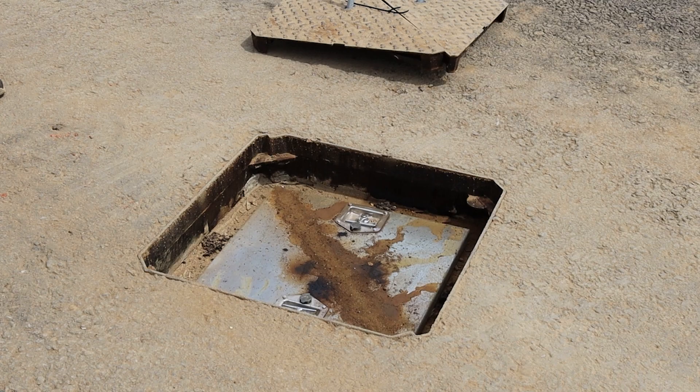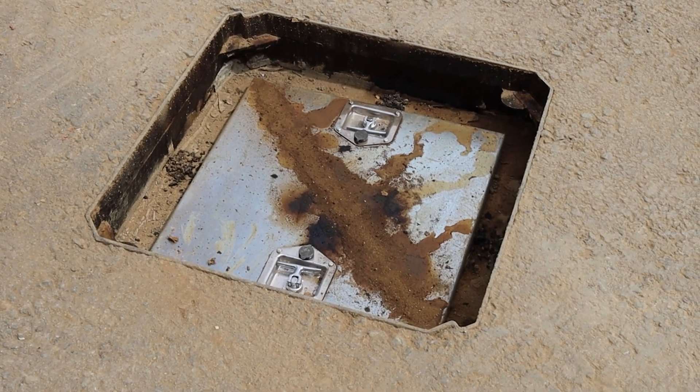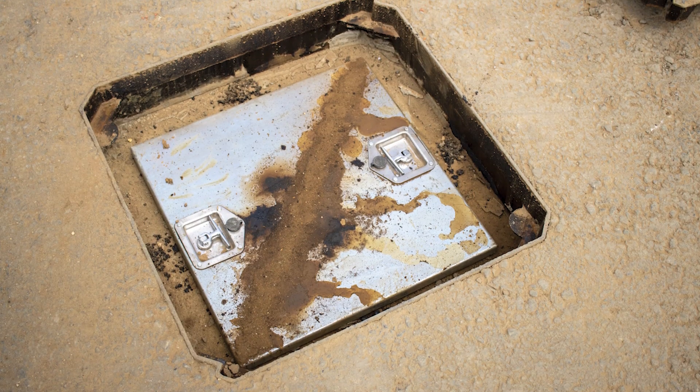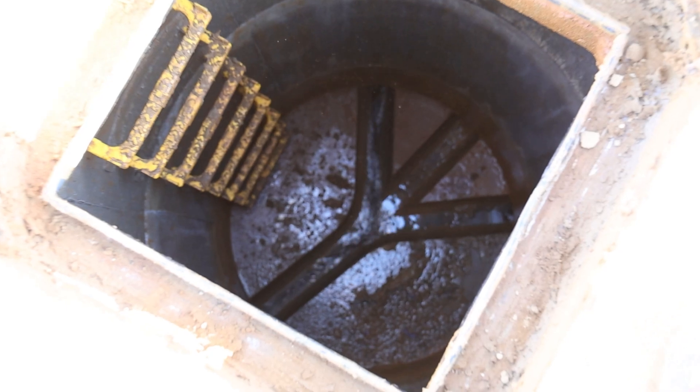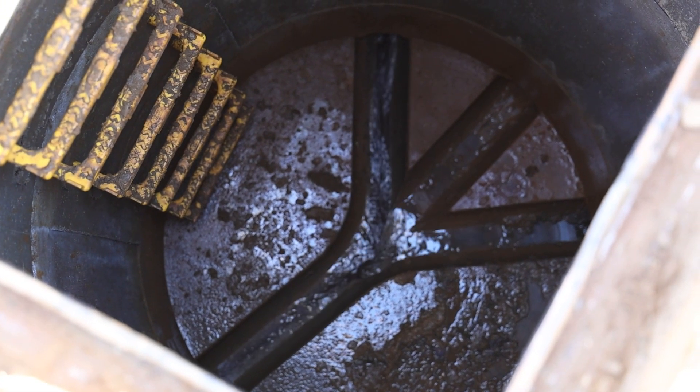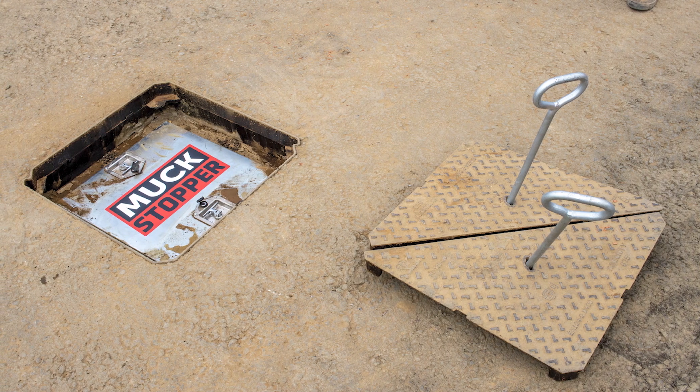Three months later in July, we revisited the site to inspect the Muckstopper and see how effective it had been so far. As you can see, it has collected a small amount of silt and debris from the manhole cover. After inspecting it, we added our Muckstopper sticker and reset the manhole cover for further testing.